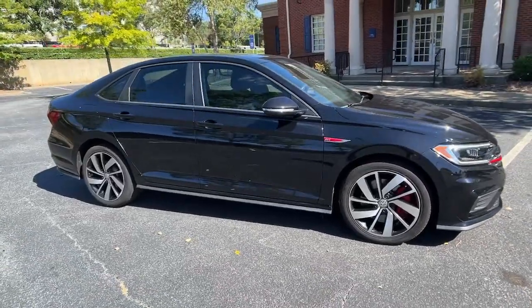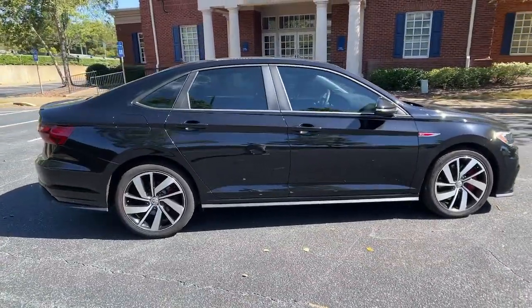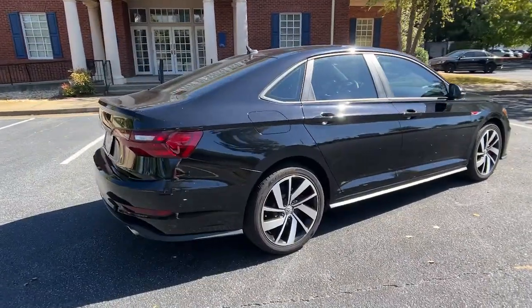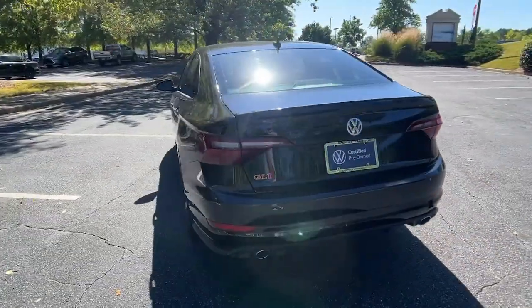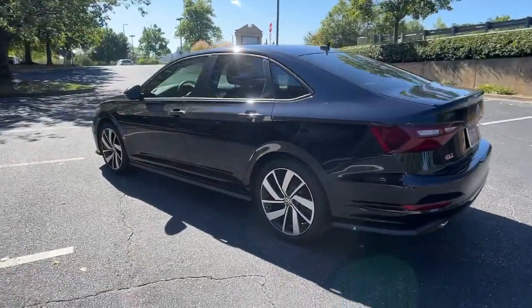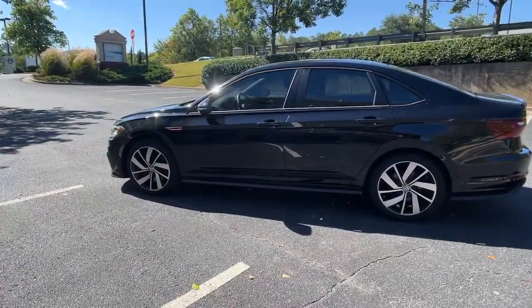You will be amazed by this 2020 Volkswagen Jetta GLI. With less than 15,000 miles on the odometer, this vehicle provides excellent value. Excitement and satisfaction come standard with this Jetta GLI.